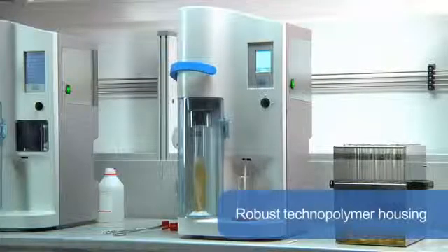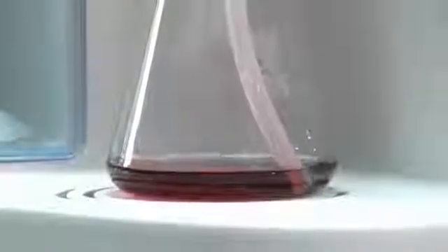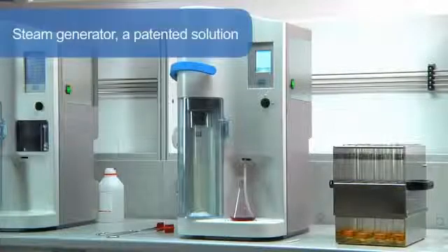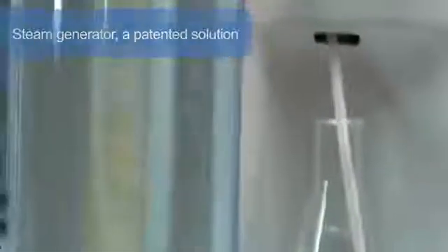The UDK 149 has been designed with a highly resistant technopolymer housing for unprecedented resistance and space saving footprint. It is equipped with all the devices to improve safety and convenience of use, including the exclusive safety lever, the protective door and the service door. The steam generator is a patented solution and offers unique performance as it operates without internal pressure and is completely maintenance free.